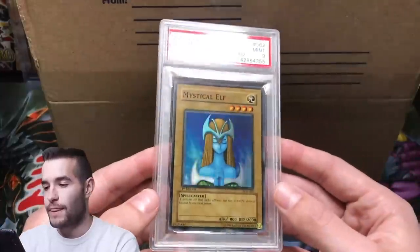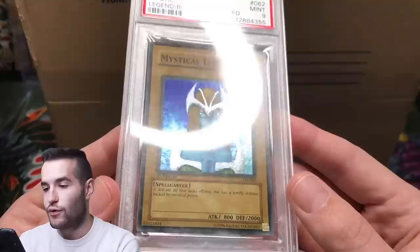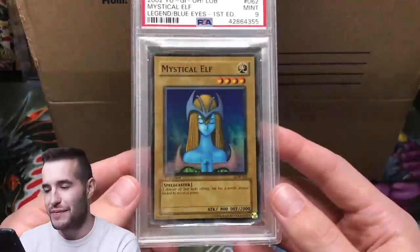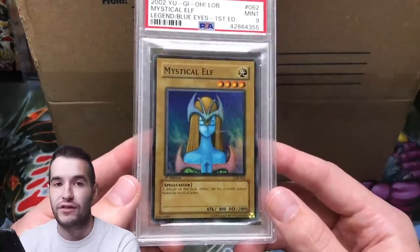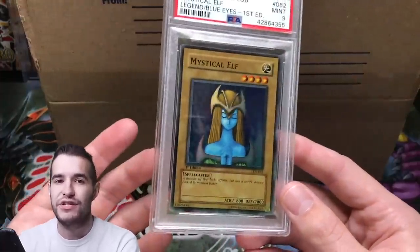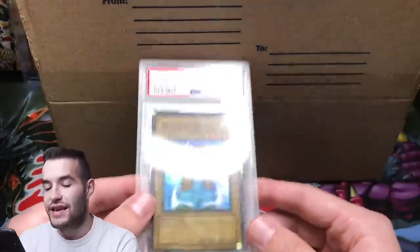First card we have: Mystical Elf. This is a wavy print card. If you don't know what wavy print is, basically there's two prints — now people are saying there's three, but from what I know, there's two. There's a wavy print and there's a glossy print, and they're both first edition. So there's not a huge difference, but a lot of people like wavy better. So there's a wavy PSA 9 Mystical Elf.